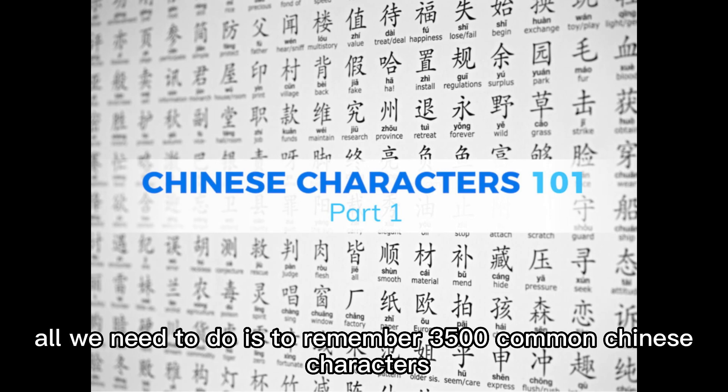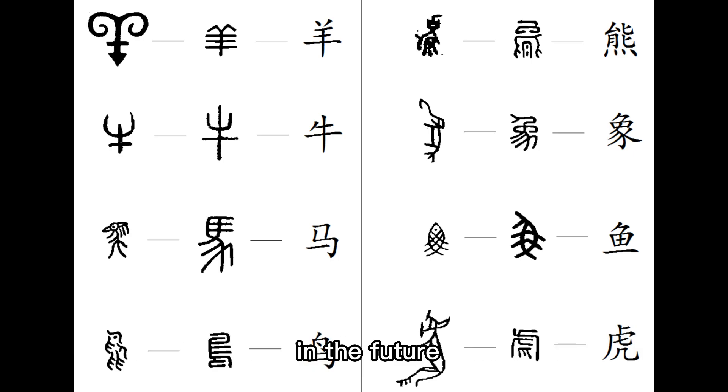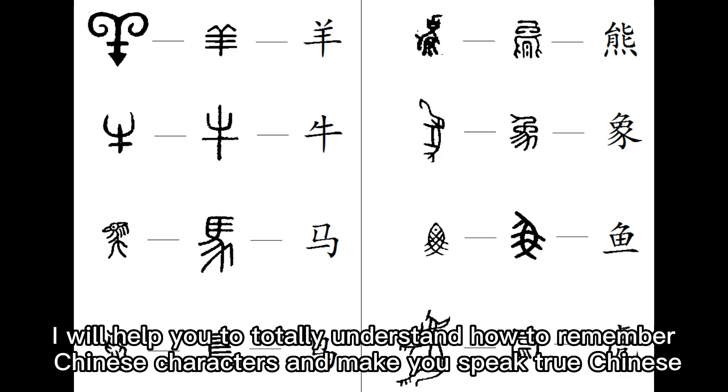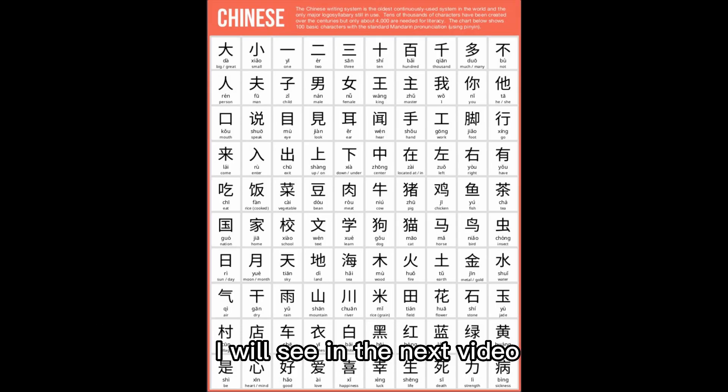All we need to do is remember 3,500 common Chinese characters and you can speak like a native speaker. In the future, I will help you totally understand how to remember Chinese characters and make you speak true Chinese. I will see you in the next video.